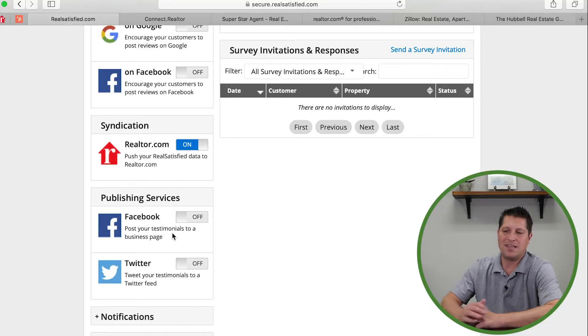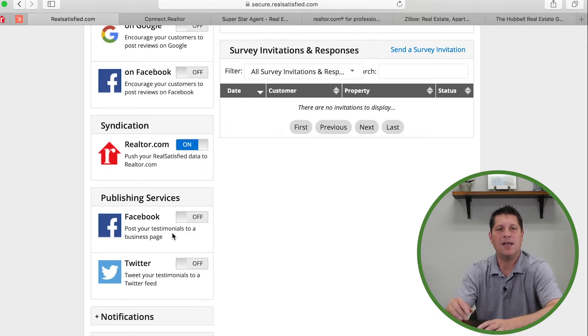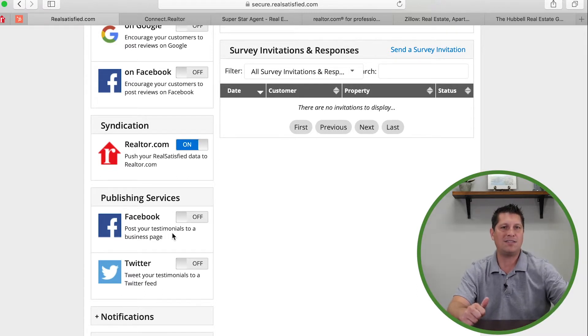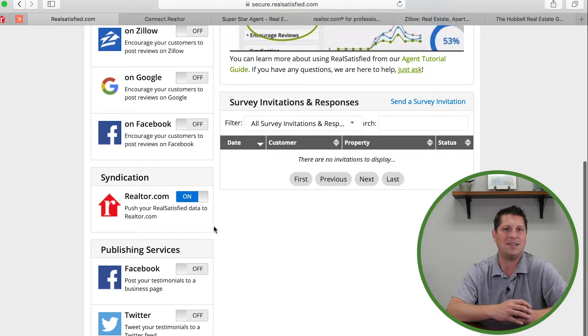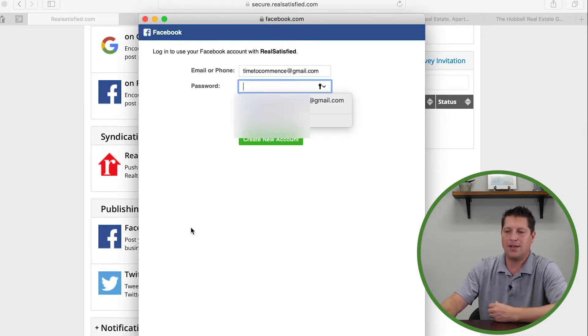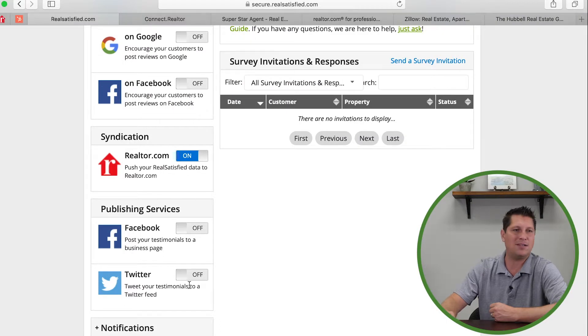For publishing on Facebook — when it says 'Post a testimonial to your business page,' keep in mind RealSatisfied has two parts: a survey and a testimonial. The survey goes out first — clients rate things like market knowledge and negotiations, one through five or one through ten. At the very end of the survey, they're asked to write a testimonial. That testimonial is the most important part, because without it there's no posting to your timeline, Google, or anywhere else. It's just a ranking number that the general public won't see.